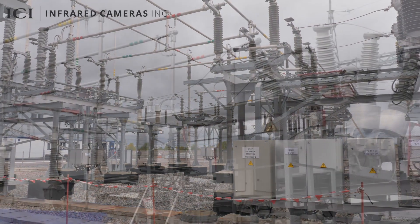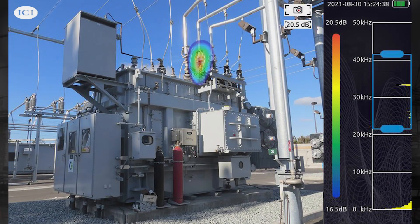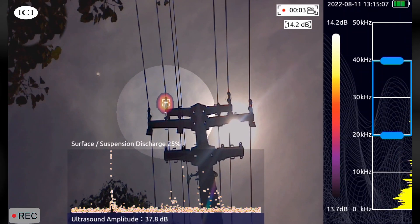Used for utility inspections, the SoundDetect locates partial discharge fault points, arcing, vibrations from loose connections, and other noises which may signal potential catastrophic failures and lead to unplanned shutdowns or loss of production.